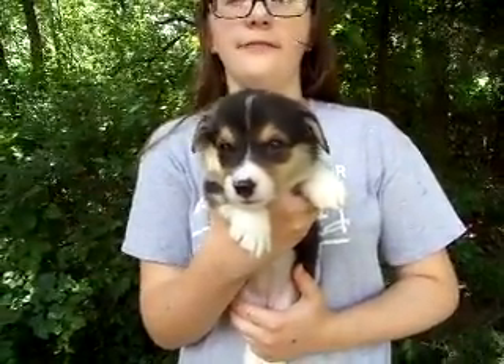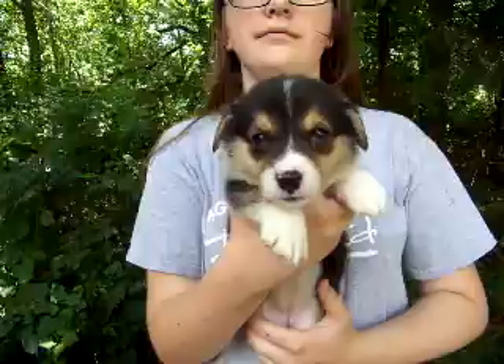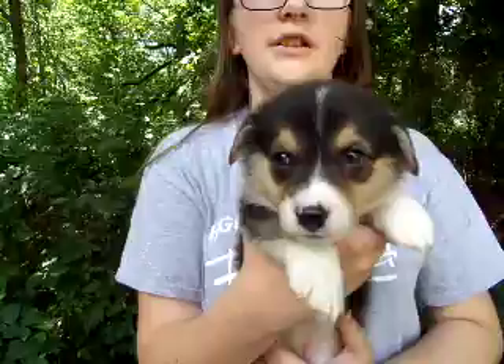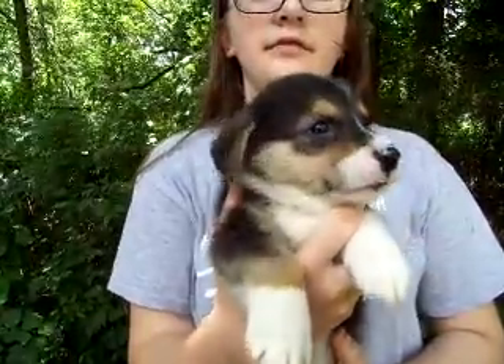This is the second tri-colored girl listed on the website for the May 2014 litter. I believe her collar ID was pink — I said the last one was pink too. She is now five weeks old.